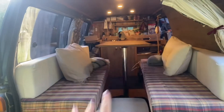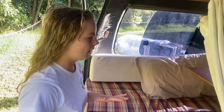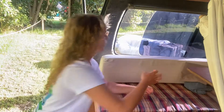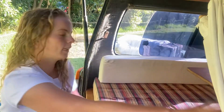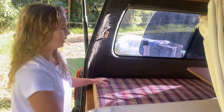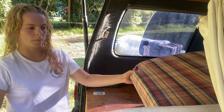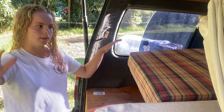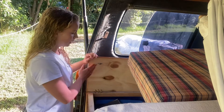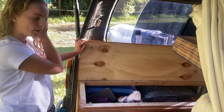This is the back area. There are two benches, one on either side, with storage underneath both of them. There's a big pillow and a little pillow, and they come down to make the bed. At the moment it's set up as seats with a table. The benches are quite deep, though the wheels get in the way.